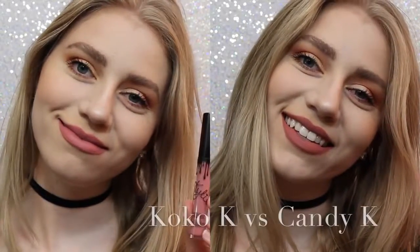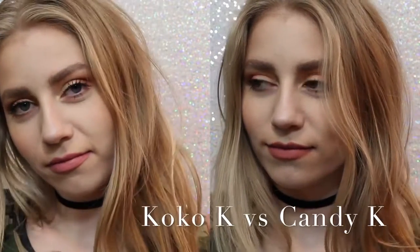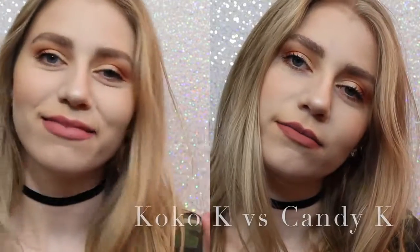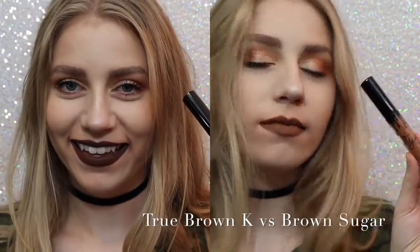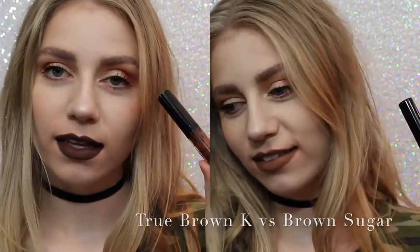So now I want to show you comparisons. On the left we have Coco K, on the right we have Candy K. As you can see, Coco K is a lot pinker, but not much pinker. Candy K is just more of a neutral, everyday color. Next, True Brown vs. Brown Sugar. There was a lot of confusion with this shade when it came out. True Brown is a lot darker than Brown Sugar, and a lot more chocolatey.